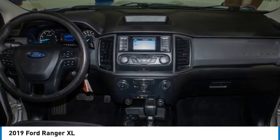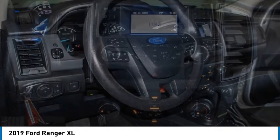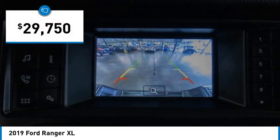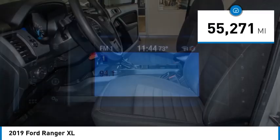Take a ride in the 2019 Ranger. Tough inside and out, Ranger proves its mettle and is priced below $30,000. This vehicle has less than 60,000 miles. Here are some of this vehicle's great options.